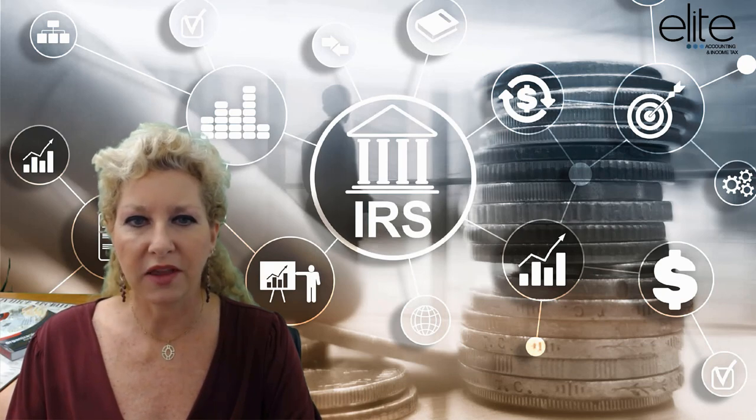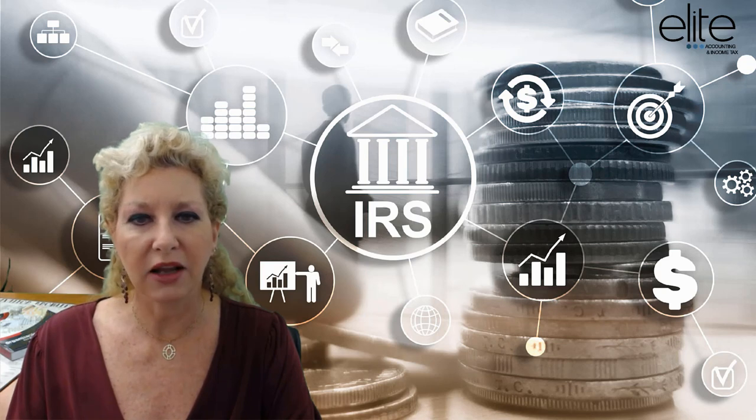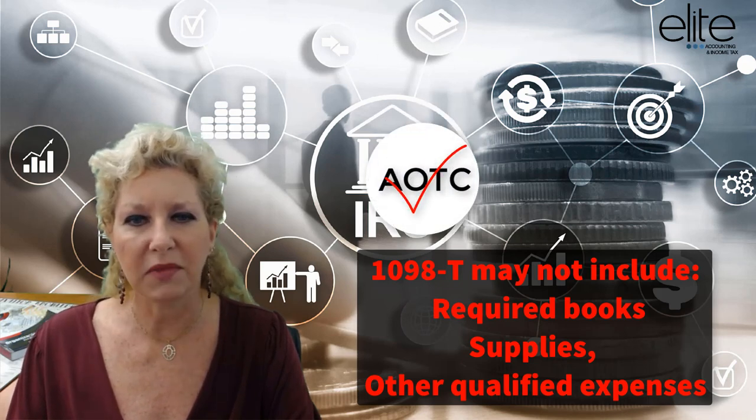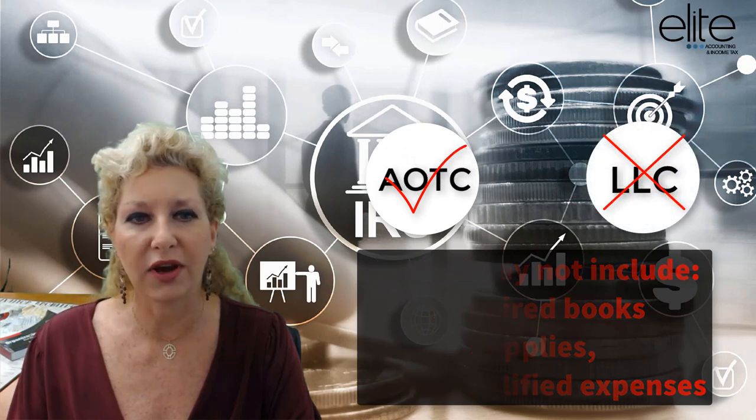Please be aware that the dollar amounts the school reports may differ from the amounts you actually paid on your tax return. The form 1098-T may not include eligible expenses such as required books, supplies, or other qualified expenses. These expenses can be claimed with the American Opportunity Tax Credit, but not with the Lifetime Learning Tax Credit.